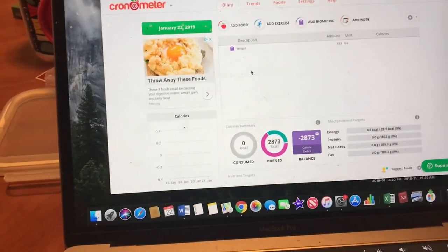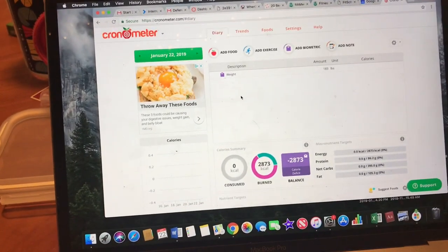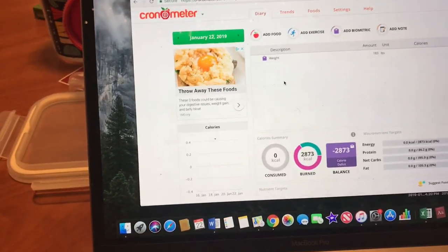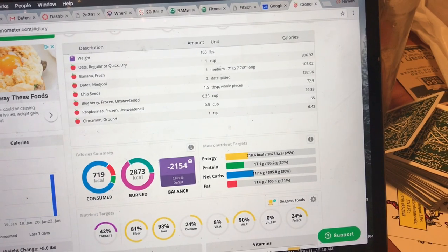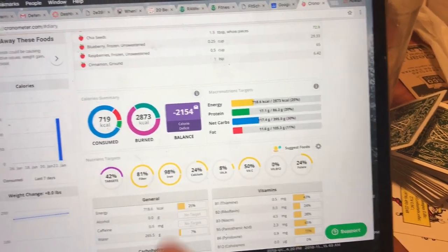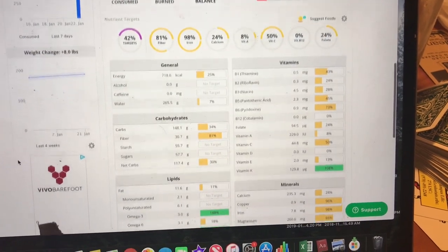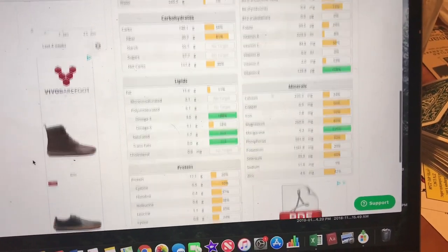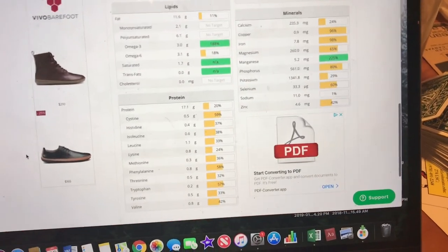So this is what Cronometer looks like. What's super dope about it is you can enter your height, weight, and activity level, and it gives you a baseline number of calories you burn throughout the day. Mine is pretty close to 3,000 calories. Breakfast came in at just over 700 calories — tons of fiber, tons of iron for all you people worrying about vegans being anemic, tons of vitamins, killing it on vitamin K, omega-3s from the chia seeds, whole bunch of minerals, and a whole bunch of protein — getting it from all the amino acid groups. For all y'all saying you can't get all nine protein groups from plants, y'all tripping.